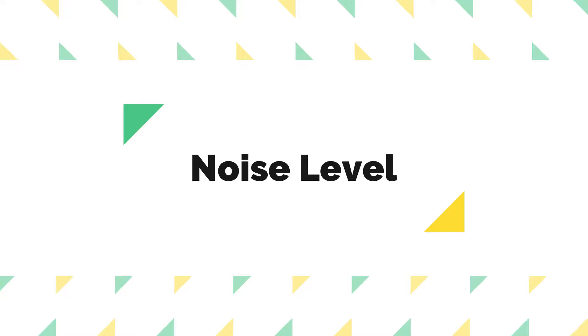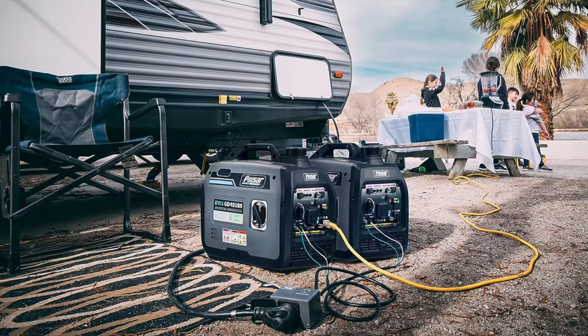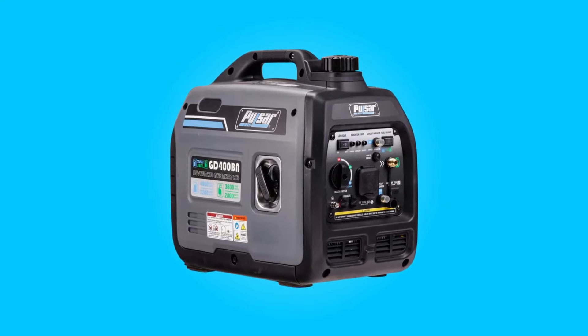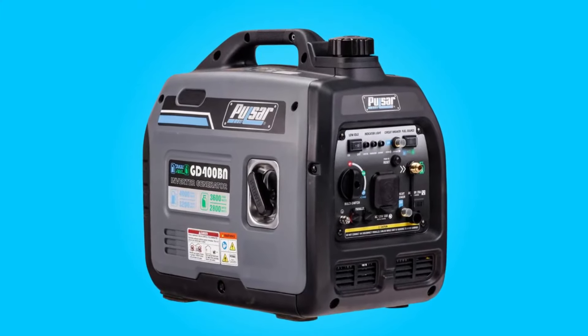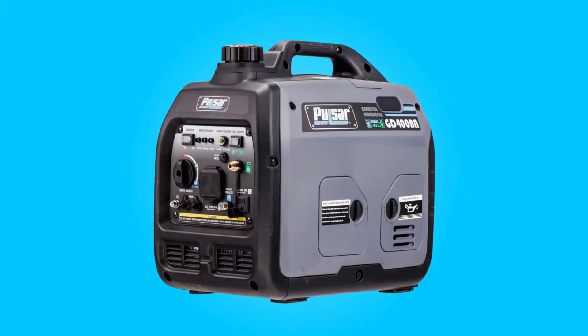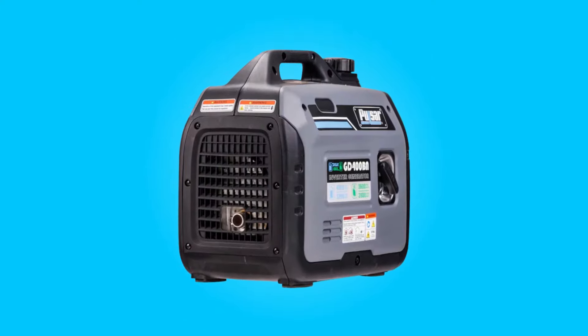Noise Level: Noise can be a significant concern when using generators, especially in outdoor settings or during emergencies. This generator excels in this regard, operating super quietly and producing only around 59 decibels of noise at half load. This means you can enjoy the peace and quiet of the great outdoors without disturbing your fellow campers or neighbors.